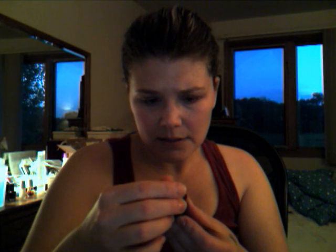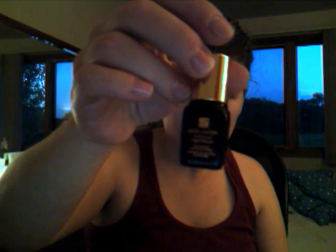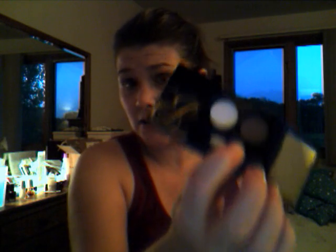And then it also came with a small size of the Advanced Night Repair. So that's cute. And then it also came with this little palette — you just pull it open, pull it out. And it came with — this is the cool tone — there's like a dark brown here and then a lighter color here for the highlight, which is pretty.